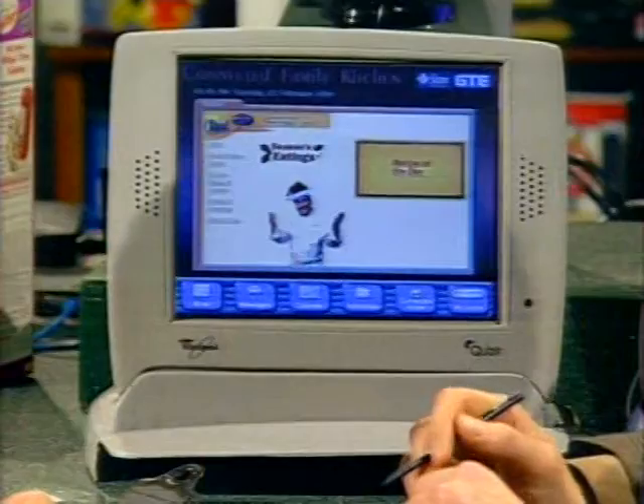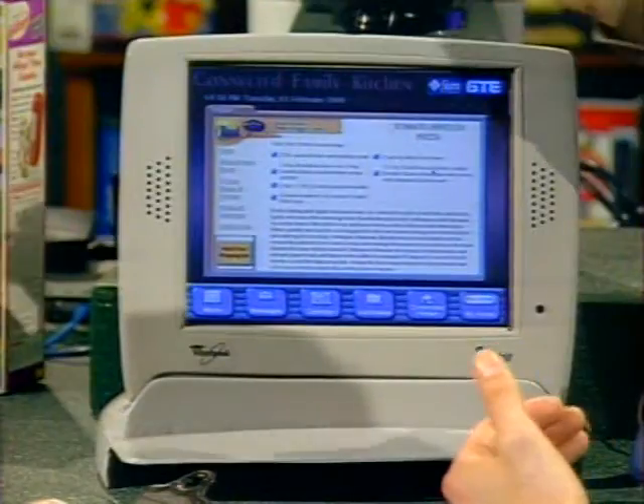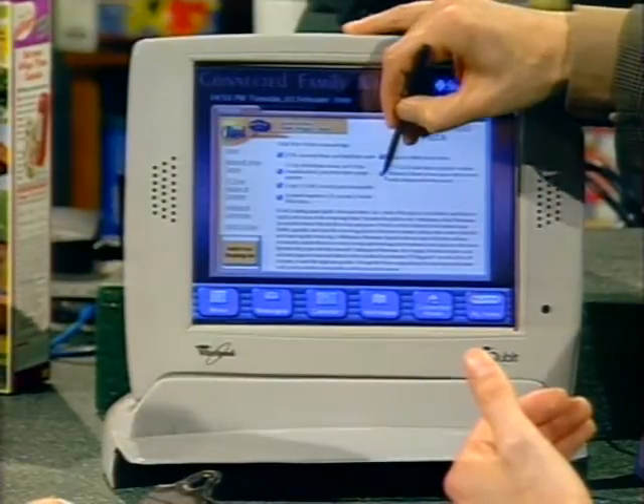The nice thing about having an electronic shopping list is it could go automatically to WebVan or Streamline.com. Is this a product yet, or is this a concept? Whirlpool talks about this product being available for Christmas 2000. There's also an interesting advertising model — if you have a shopping list, people could offer you coupons directly tied to the products on your list, which provides a business motivation to subsidize these types of products. If I click on recipes, this recipe is provided by Food Network. You may have a service from Food Network to get recipes — here's a recipe of the day, and you can select items and put them automatically into your shopping list.